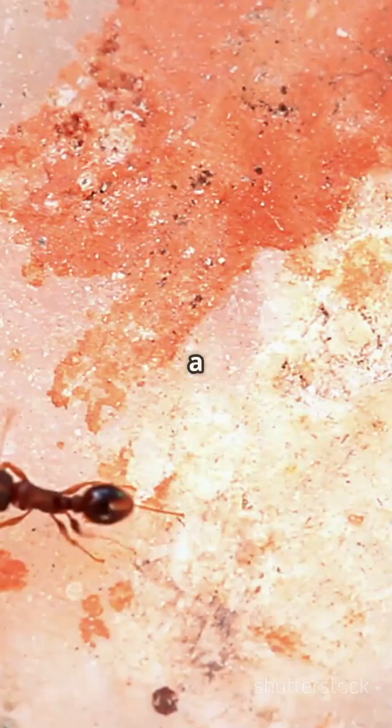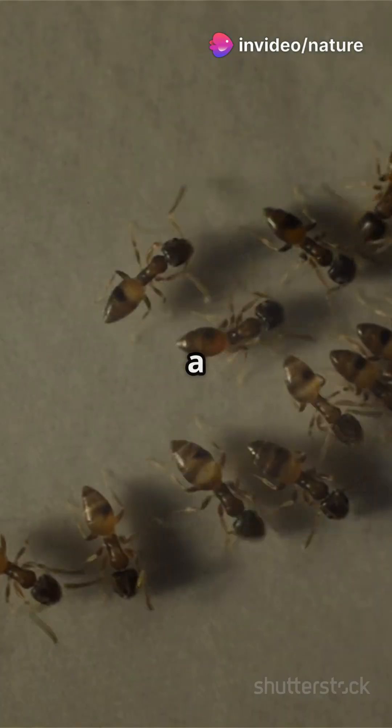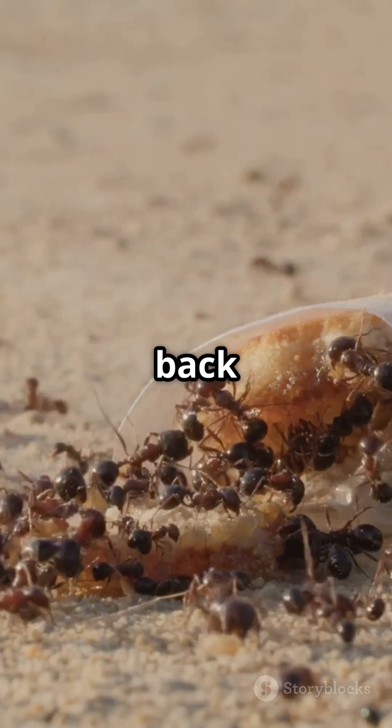When an ant finds a good stash of seeds, it doesn't keep it to itself. It rushes back to the nest to recruit its buddies. Soon you'll see a line of ants all working together to carry the seeds back home.